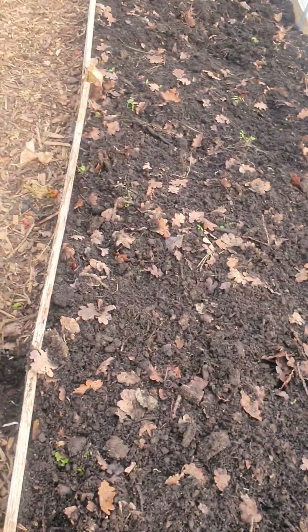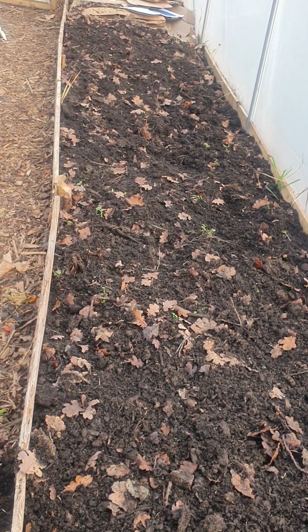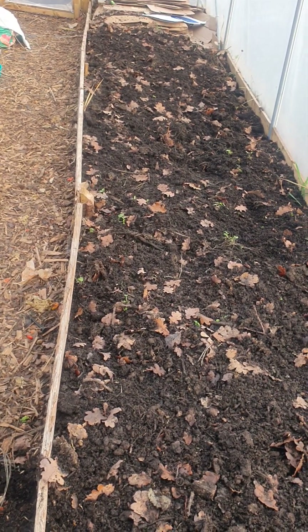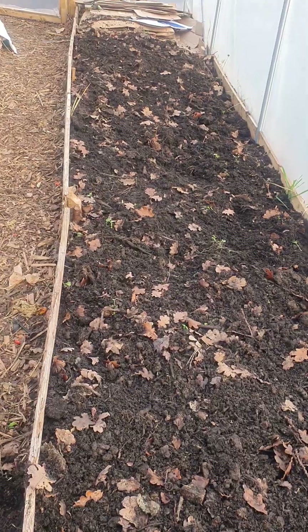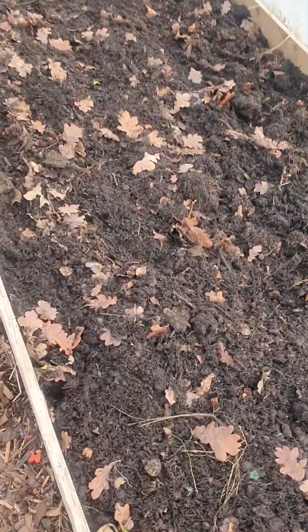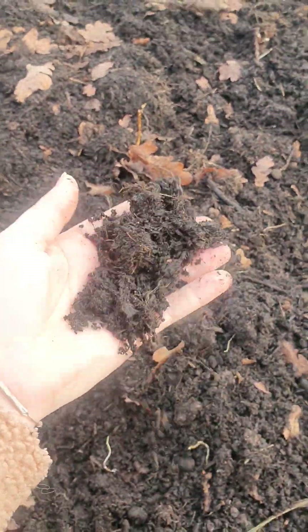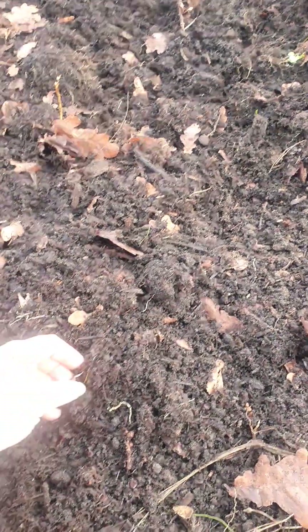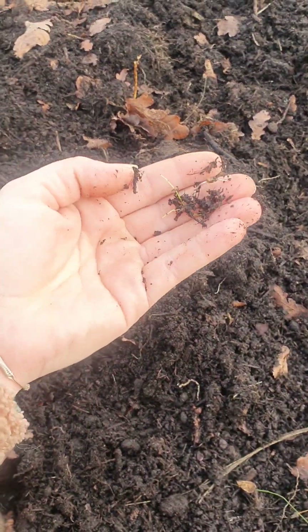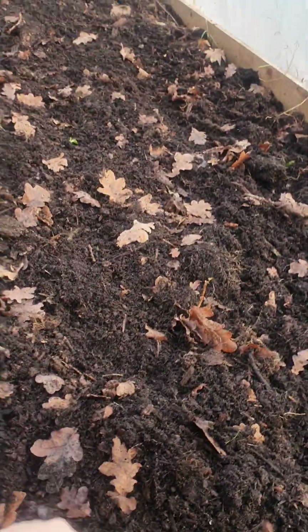So as I showed you in the last one, this is the topsoil that I managed to salvage from the raised beds. I didn't want to pull it to the compost heap because it's only been down since last year and it's not actually that bad. It's got the odd weed in, but that's what you get when you're a gardener, I guess.